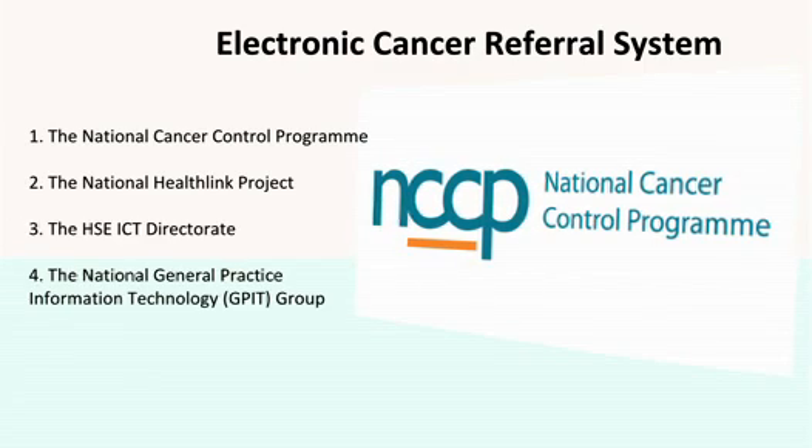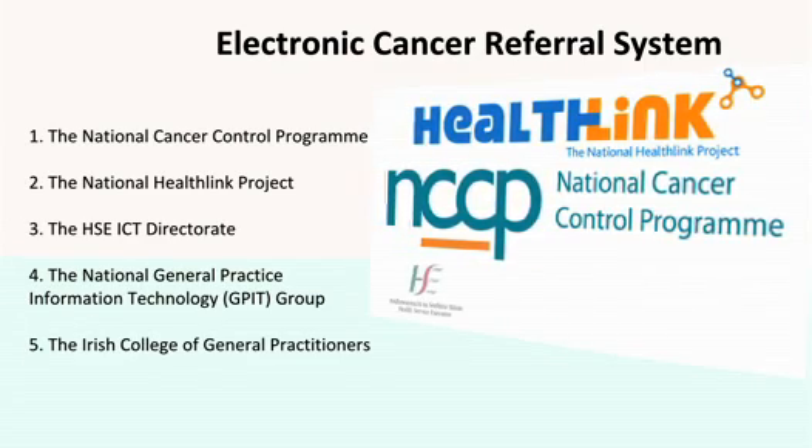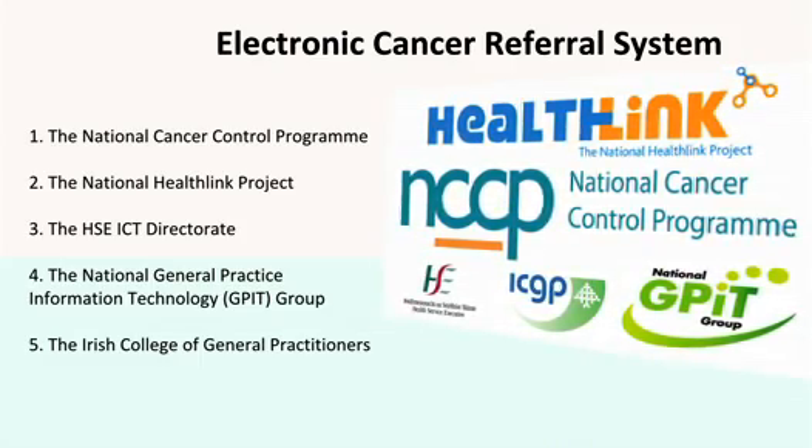The National Cancer Control Programme, the National HealthLink Project, the HSE ICT Directorate, the National GPIT Group, and the Irish College of General Practitioners.